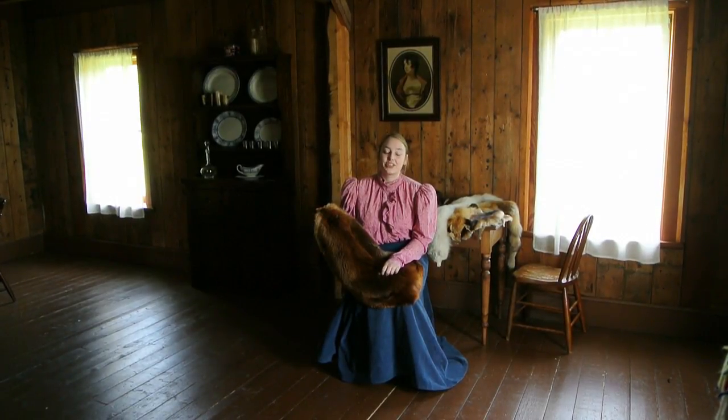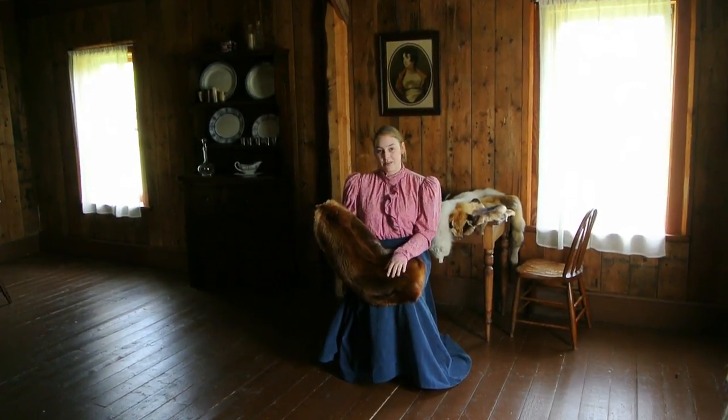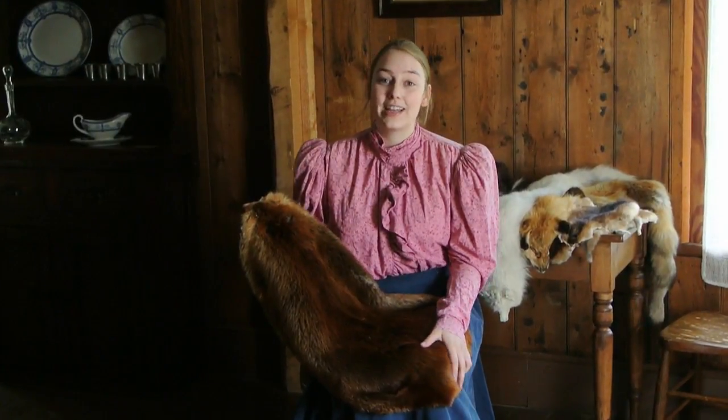This room has been recreated to look like the trading room. Pelts, like this beaver fur, would have been traded for tinwares and traps.